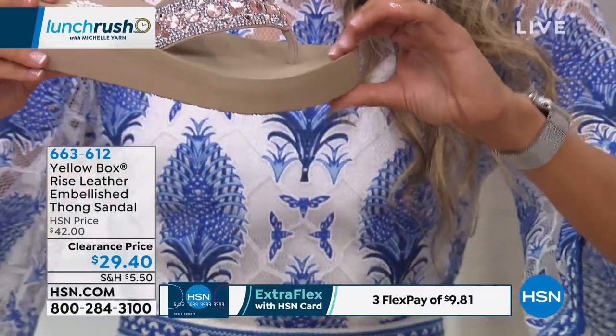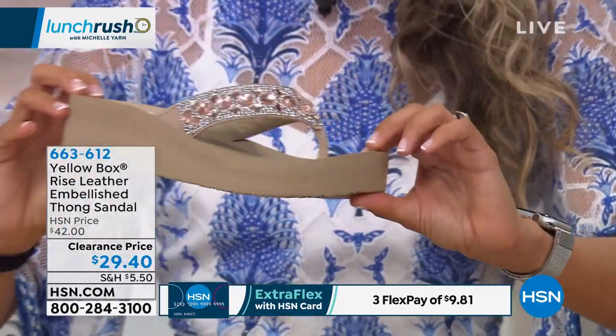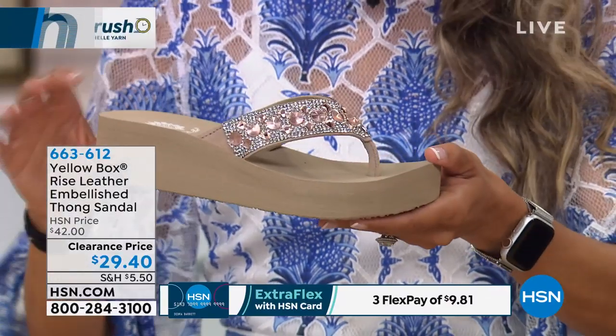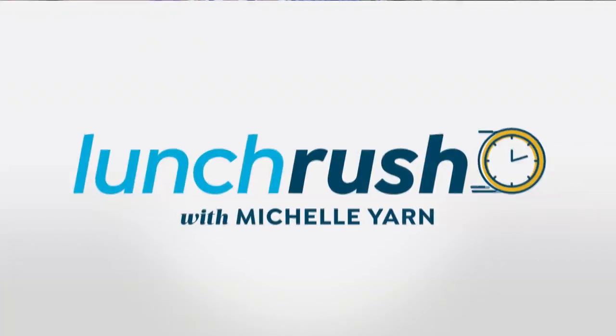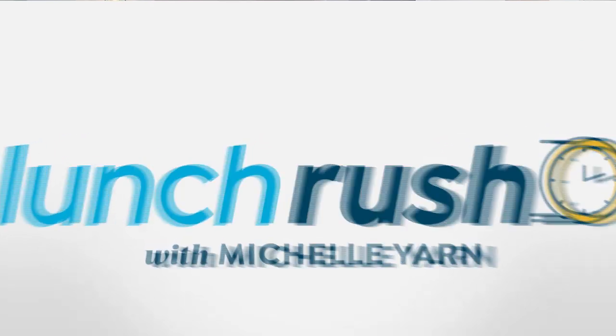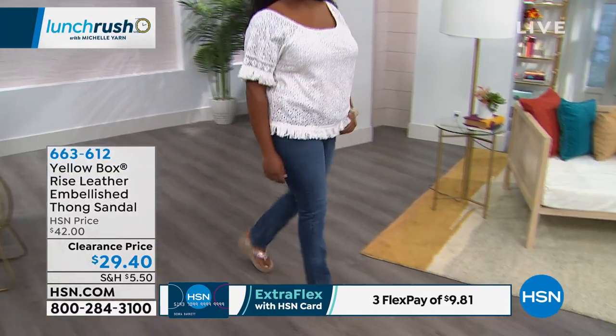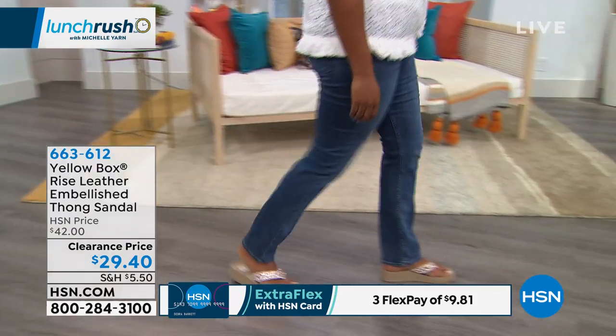So lightweight, so cushy, because we have this wonderful three-point construction with our EVA — we're really known for our EVA. On the bottom we have a rubber sole, and that's for the traction. Look how beautiful — come on, Tiana, you look so good.